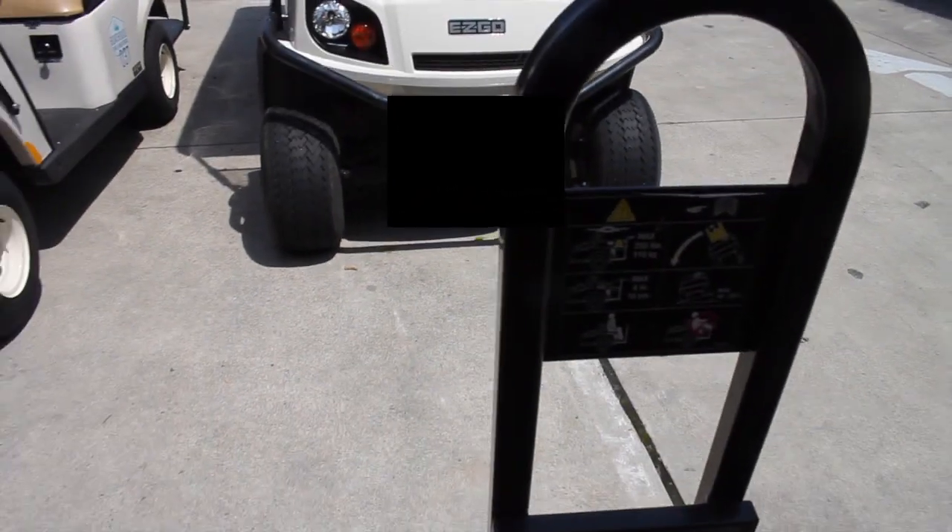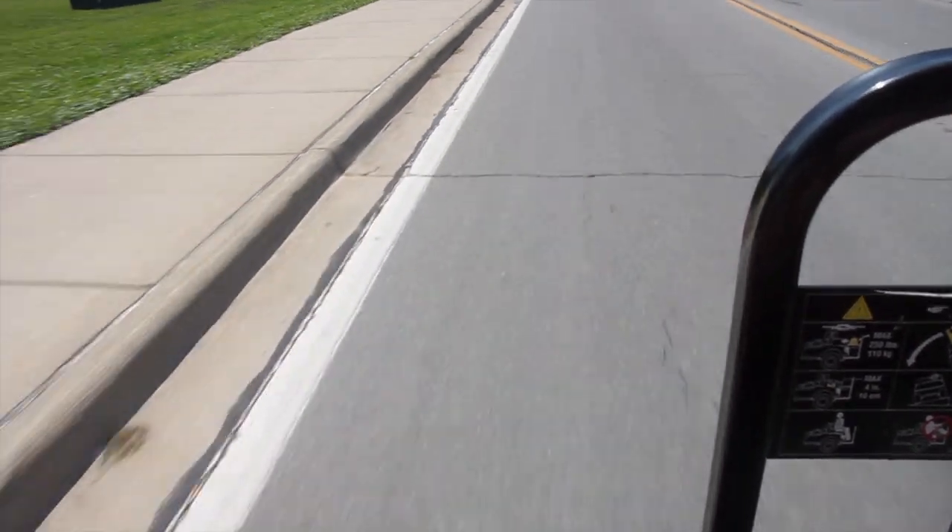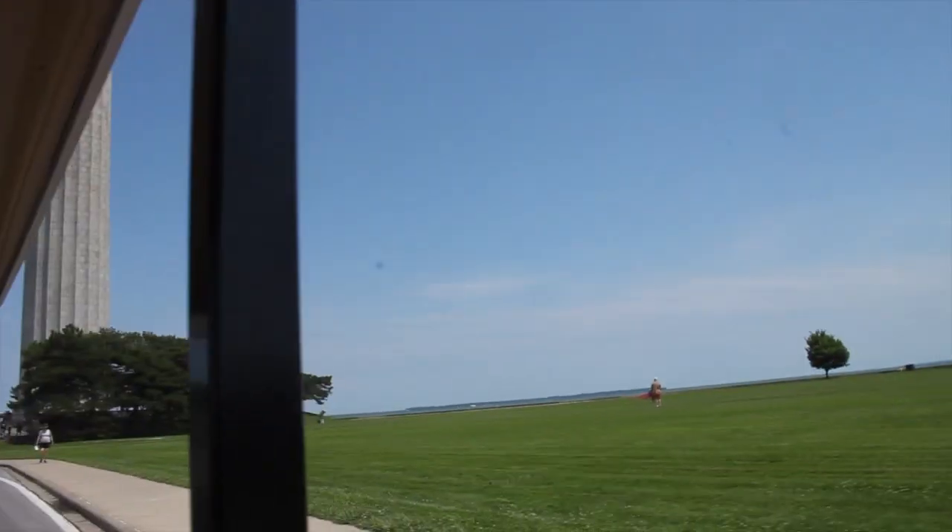Alright, we got our golf cart — this is it. There are six seats. Me and Anya are in the back and then there are more people up front. We are on our way to the monument that is right back there.